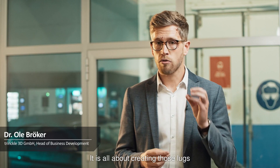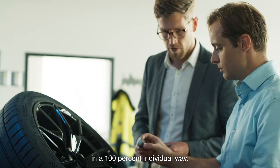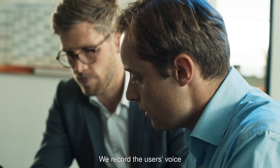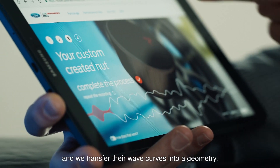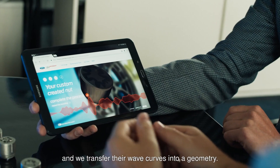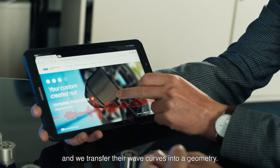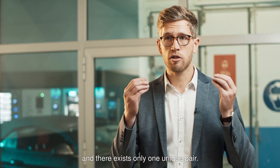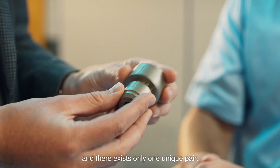It's about creating those locks in a 100% individual way. We record the voice of the user and we transfer that wave curve into a geometry. So there will be only one lock nut, the lock itself and the key. And there is only one pair of this existing.